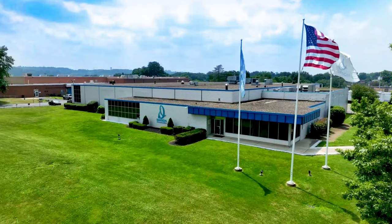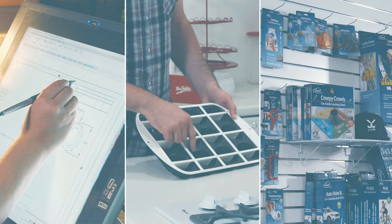Welcome to the world's largest invention factory. In here, we design, test, and produce hundreds of new inventions.